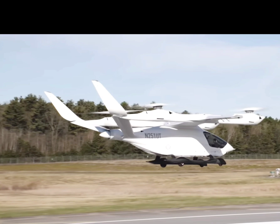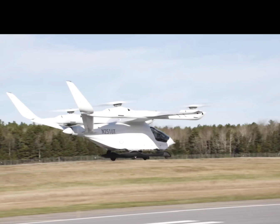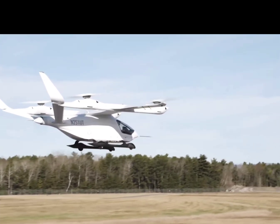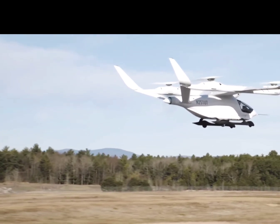Isn't it exciting to see Beta Technologies rising as a leader in the rapidly changing eVTOL landscape? The transition flight took place at their test facility in Plattsburgh, New York, where the Alaya 250 took off vertically, transitioned to forward flight using its wings for lift, and then returned to hover for a smooth landing.